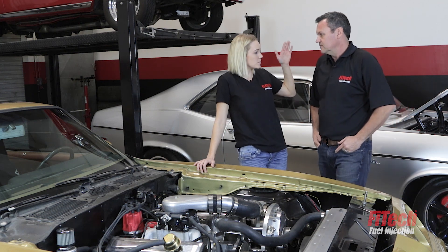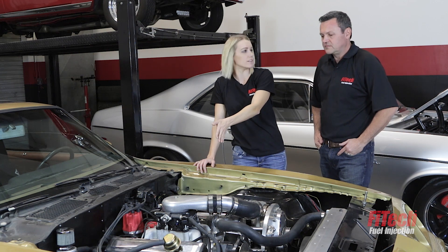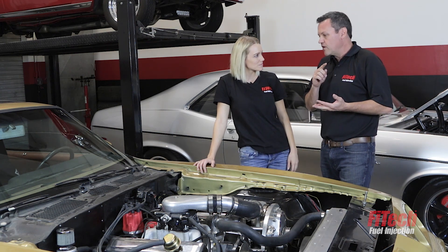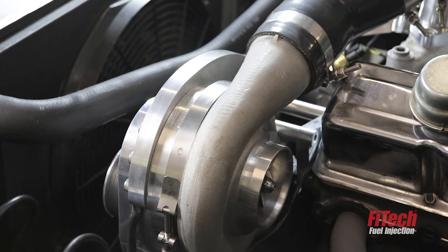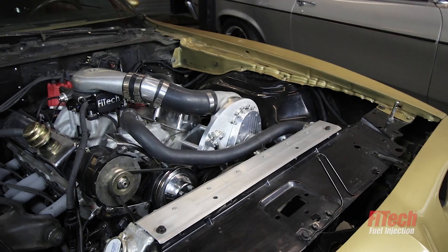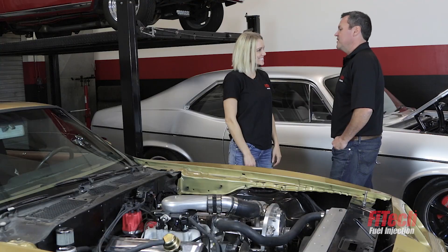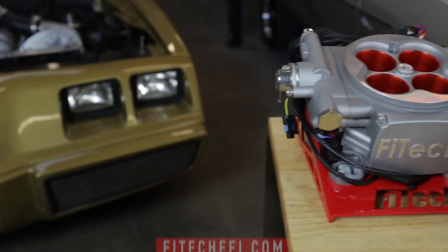You have products as simple as the bolt-on replacement carburetor system and something as sophisticated as the Go EFI 8. We try to cover everything — from a guy just putting on a carb replacement with our 400-horsepower Go Street, all the way up through the boosted and nitrous applications to our 1200-horsepower Go EFI 8. There's really something for everybody. We listen to our customers — we engineer, race, and manufacture the best EFI on the planet. So before you buy another EFI or carburetor, go to FitechEFI.com.